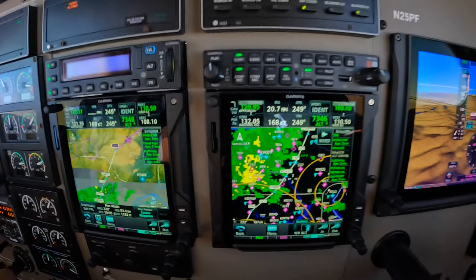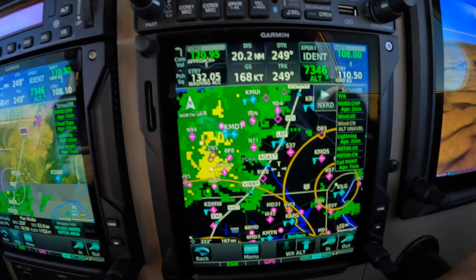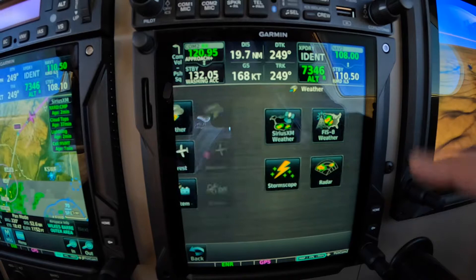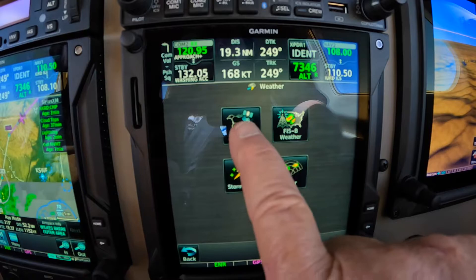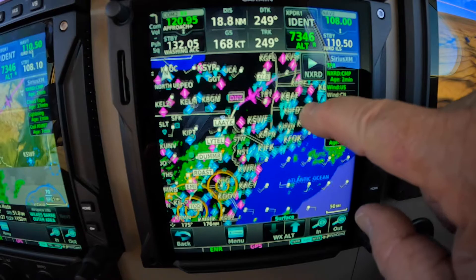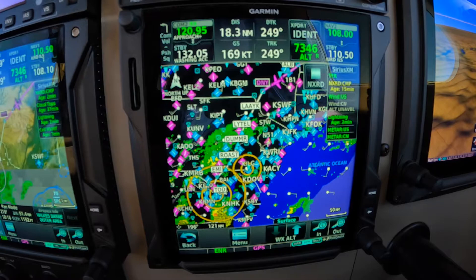For those of you who are experts with weather and happen to have 750s with the latest software, you can go to the weather map — go to the weather icon in the 750, which is also in the GTCs, in the G3000 and the M600. Choose XM weather. Let the weather populate. If I tap the little animation button here, it'll play the timestamp.